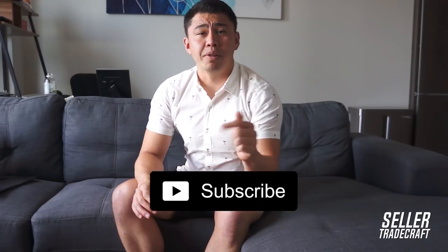Welcome back to Seller Tradecraft. My name is Fernando Cruz. If you're new to this channel, don't forget to subscribe below or ring the bell so that you can be notified of all of our latest videos. In this video, I'm going to be sharing a bunch of unorthodox methods to think about when looking for a product, to shortlist really great private label products to launch into high opportunity niches. Follow these tips — it's not only going to save you a ton of time, but it's also going to put a lot more money into your bank account.